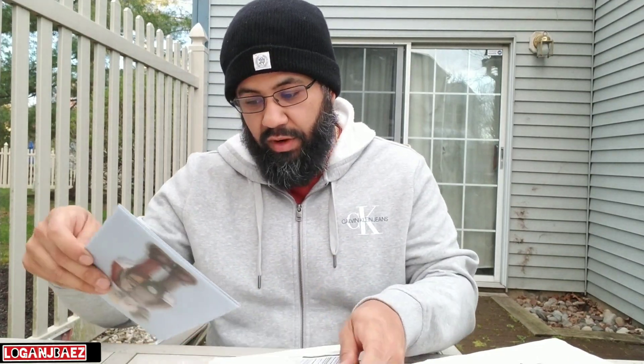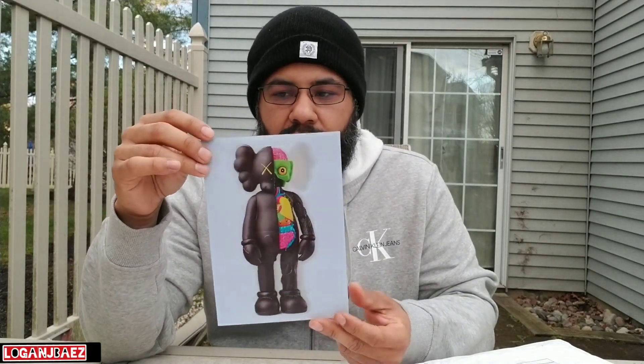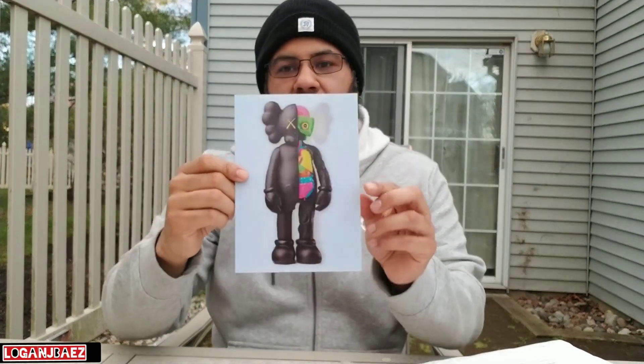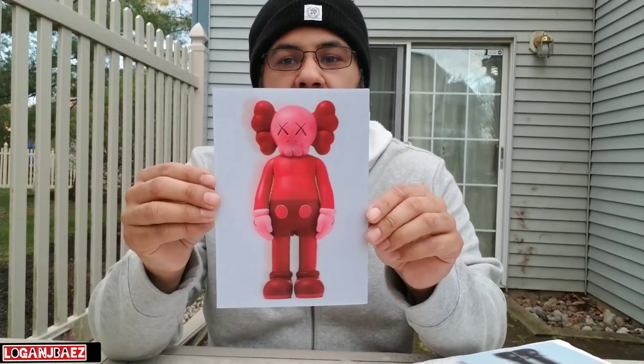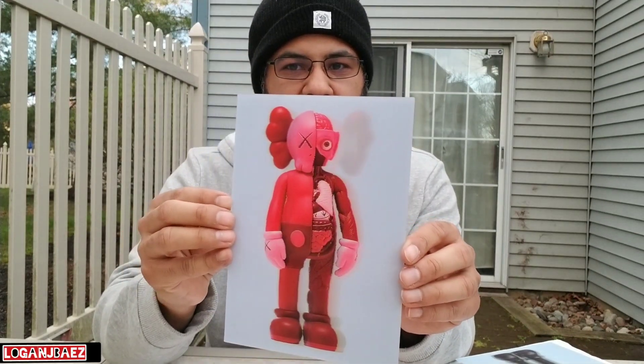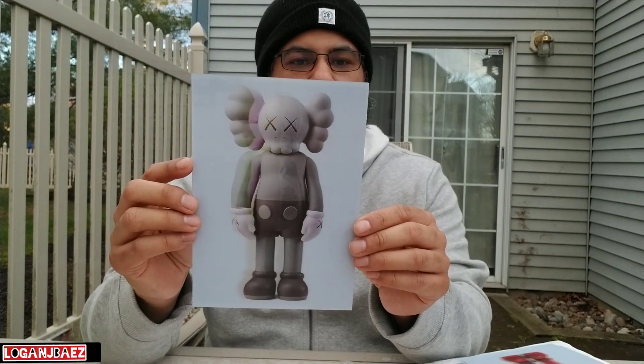It took forever to get here when I ordered it. So you have the cause it's a poster card — you could frame this and just have it in the house. That's what I'm going to do. You got your blush colorway right here. And this one — the museum is NGV, I'll put a link down below.